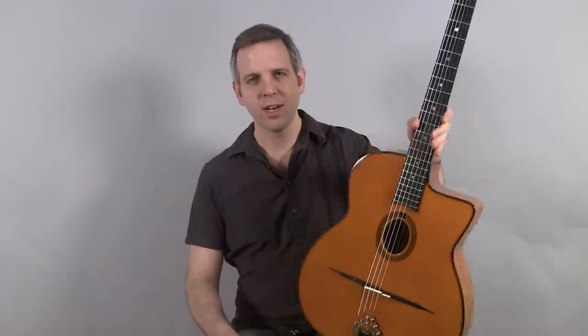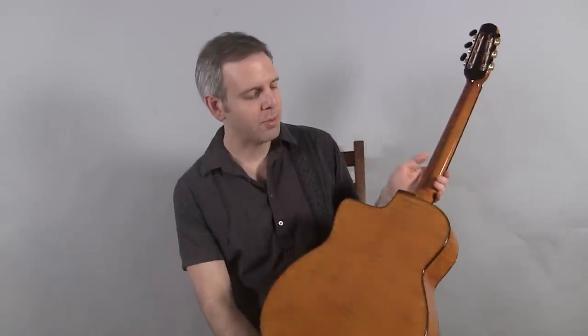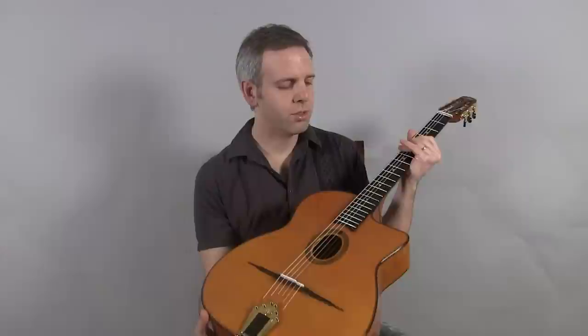Hi, I'm Michael from DjangoBooks.com and this is a brand new 2012 Stefan Hall Deluxe Gatono. It has a spruce top, beautiful flamed maple back and sides, maple neck with a mahogany spline, Schaller Deluxe closed tuners.